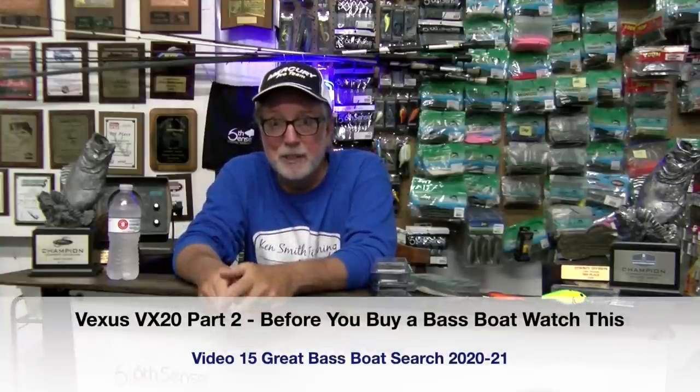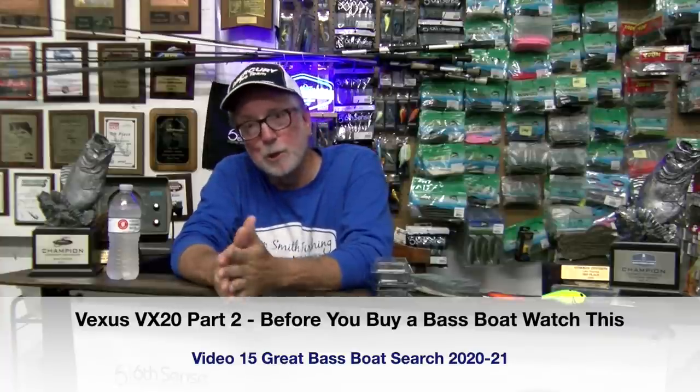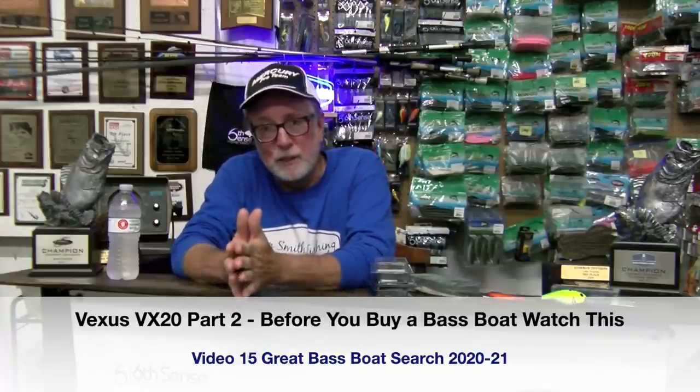Hey guys, Ken Smith - Ken Smith Fishing Vexus video part two. I told you in part one that I was going to take three videos because I was going to take my time with this, and I've really thought about how I want to say this. The only way to say it is just to speak the truth, which I've done throughout all of my videos with you guys.